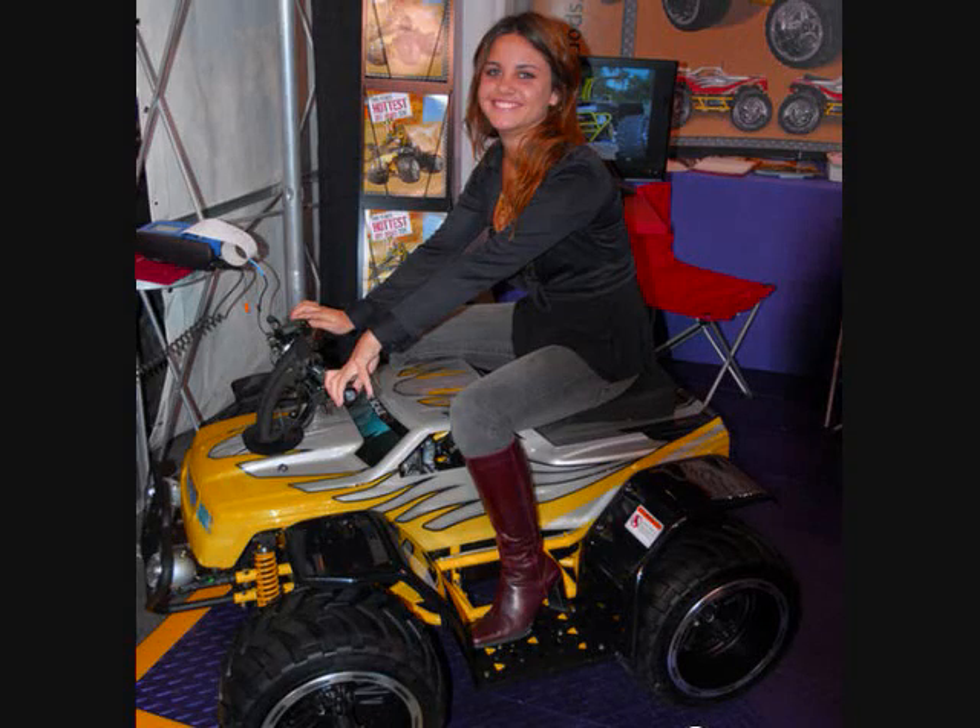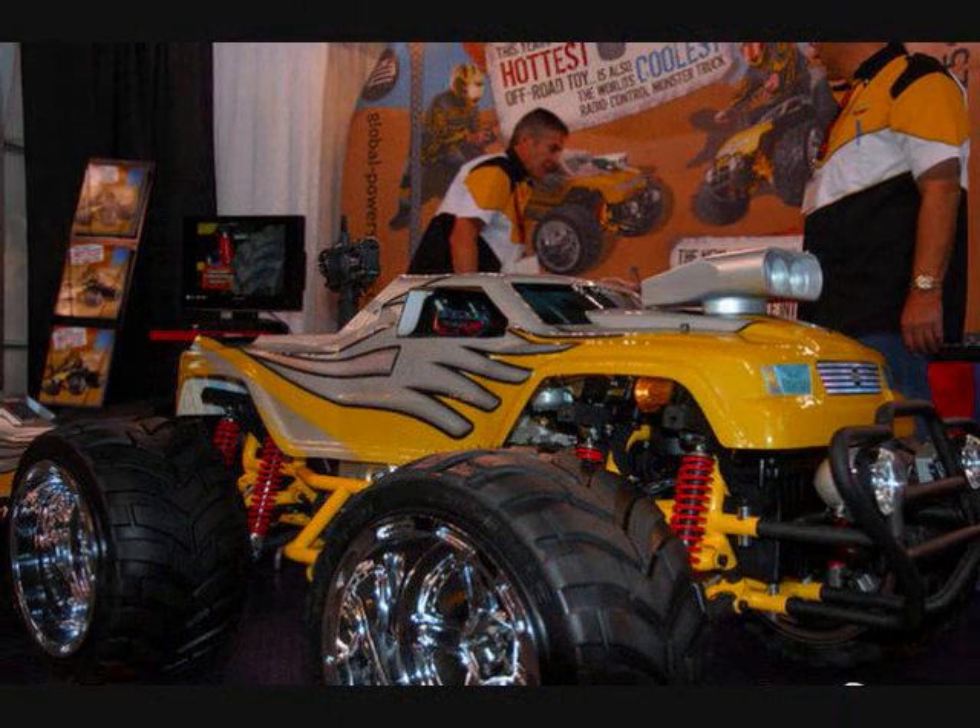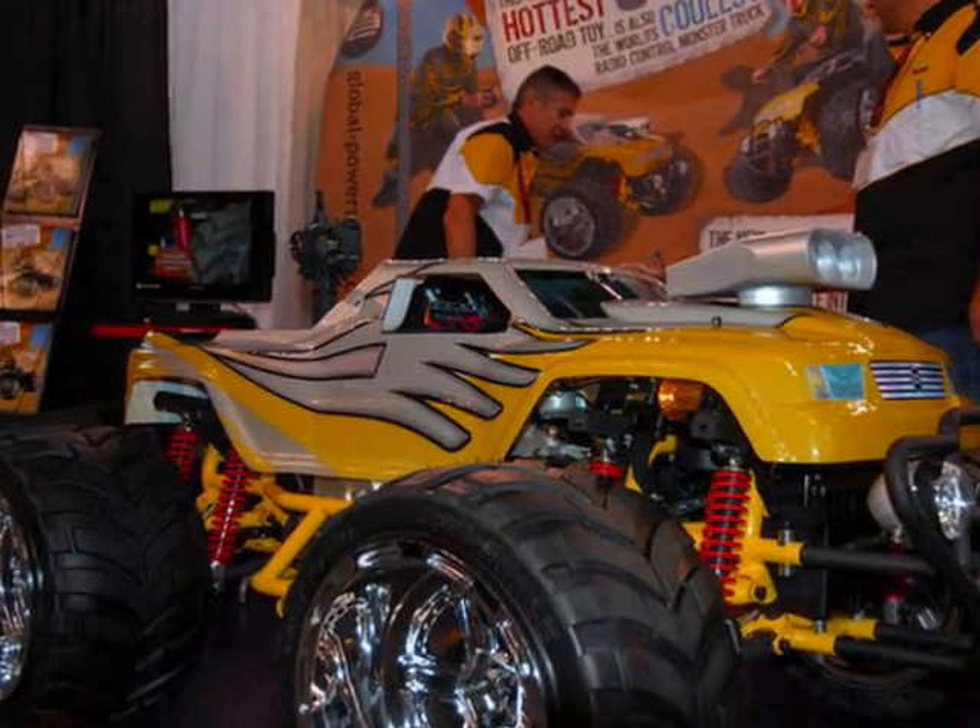Something that really caught my eye was the world's first radio-control monster truck. It's called the Bulldog RC Rider. You can take the handlebars and seat off of it and run it like a remote control truck, or put them back on and ride it around. You're definitely going to see one of these at the Kid and Me store in the next couple of months. These things are awesome.